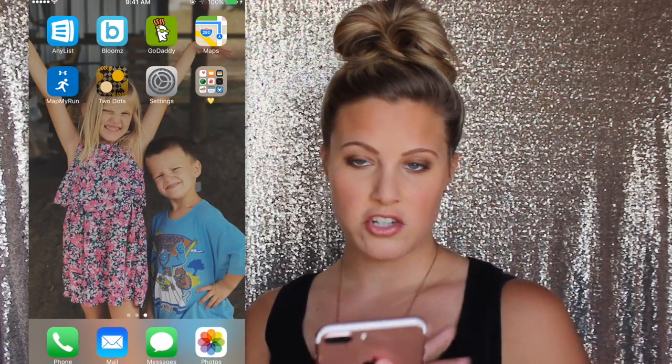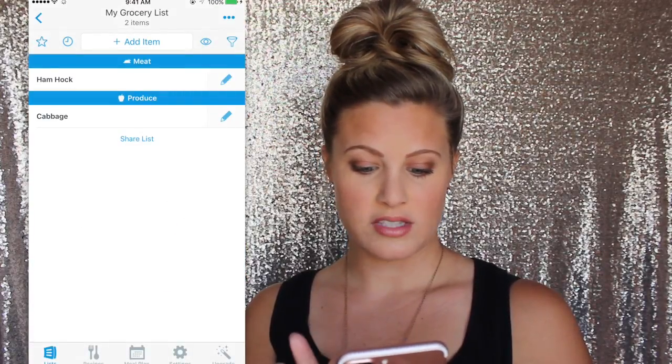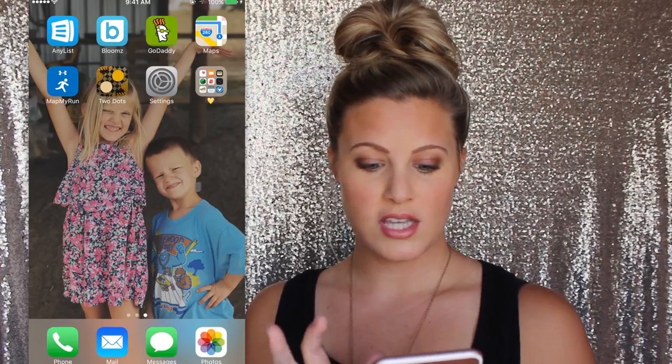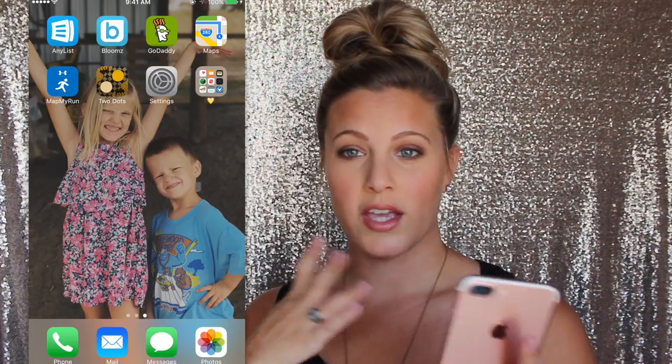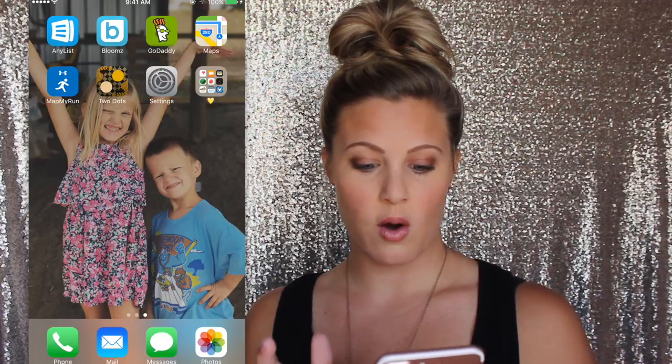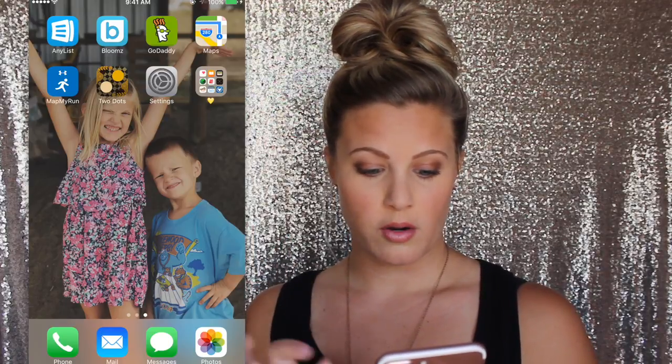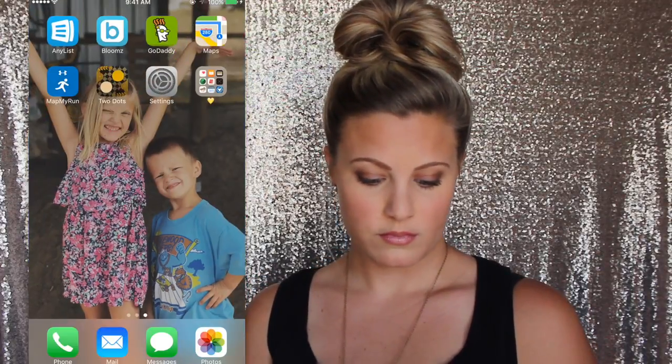This is kind of the page I don't really use as much, but I don't want to delete these. AnyList — this is a good shopping list app. I love it because you can just click it and it crosses things off for you, which is easier than carrying a paper list. Blooms is how I talk to my kids' teachers at school and keep up with what's going on in their class. GoDaddy is how I maintain and change things for my domain name — thelashbabe.com. Maps, we all know what that is. Map My Run — I use this whenever I do run to keep track of how far I've gone. Two Dots is just a game I've recently gotten into — I only play it when I'm really bored.